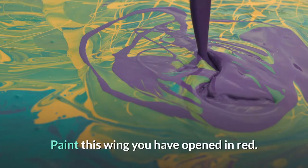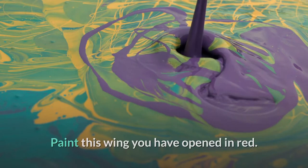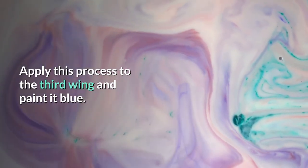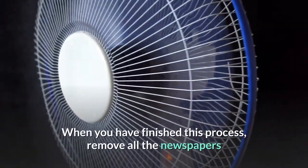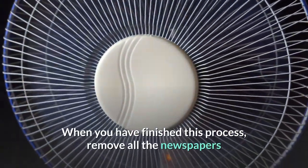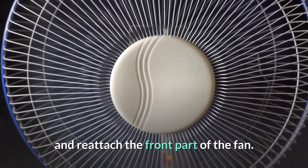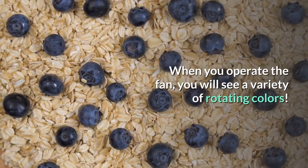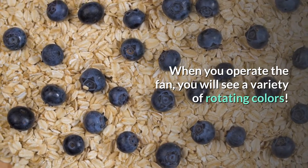Paint the newly uncovered wing in red. Apply the same process to the third wing and paint it blue. When finished, remove all the newspapers and reattach the front part of the fan. When you operate the fan, you will see a variety of rotating colors.